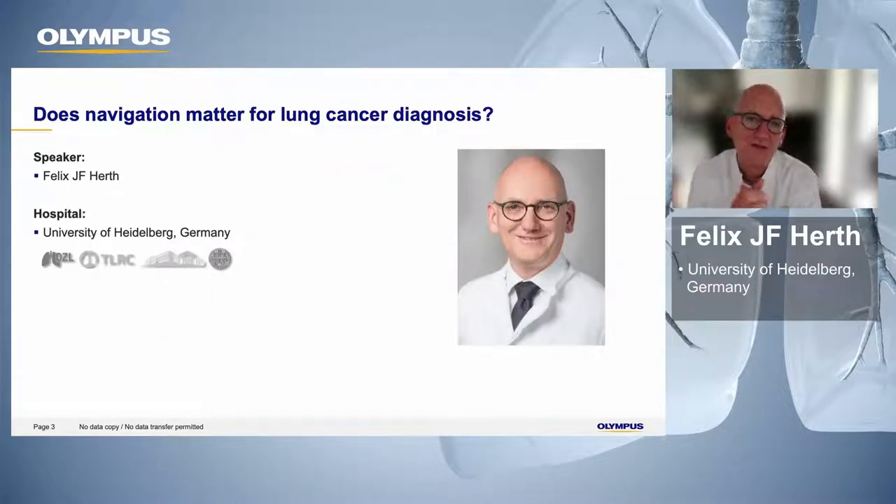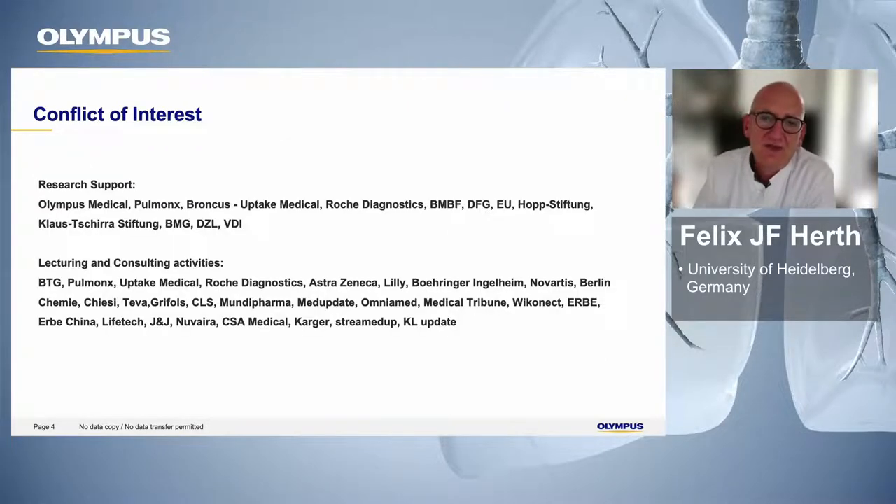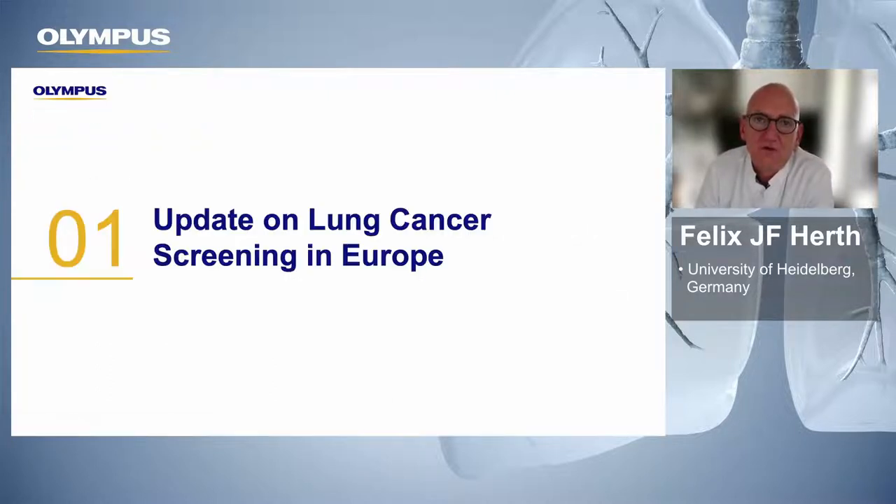For those who have never met me: I'm Felix Hirth from the University of Heidelberg, a respiratory physician. I'm able to hold the scope, so I have a good idea of what you should be able to do with the next generation of scopes and the newest navigation solutions. As I have done that for the last 20 years, I have a couple of conflicts — Olympus is listed because Olympus supported me with research support, and I have received honoraria for lectures for Olympus.